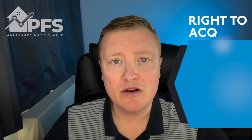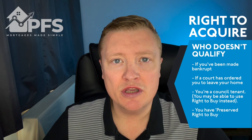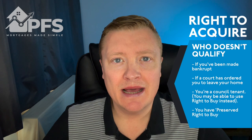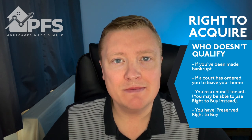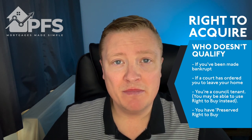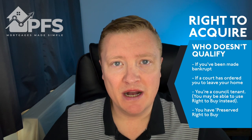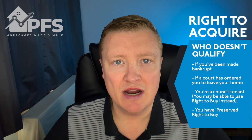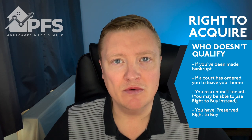Who doesn't qualify for Right to Acquire? You can't use it if you've been made bankrupt, if a court has ordered that you must leave the home, or if you're currently a council tenant - that's where the Right to Buy scheme fits in. If you qualify for Right to Buy, you can't use Right to Acquire. Also, if you have preserved Right to Buy, you can't use Right to Acquire either.